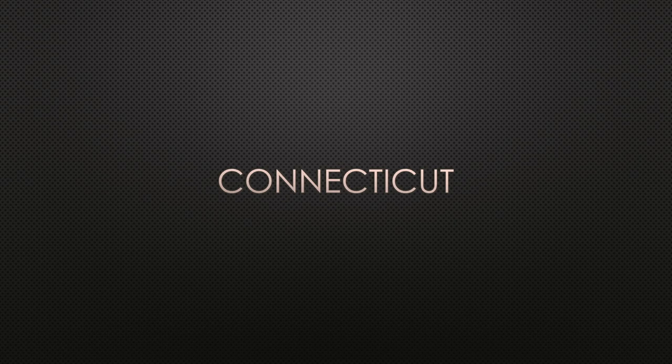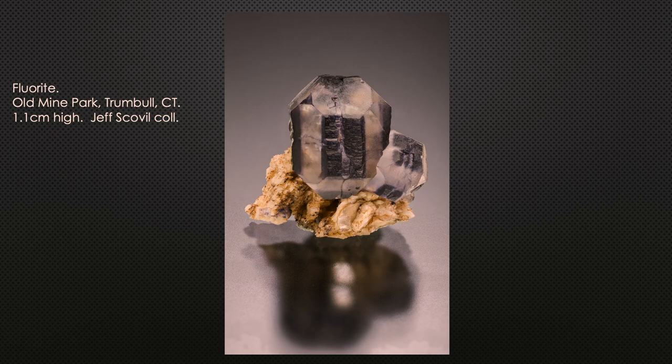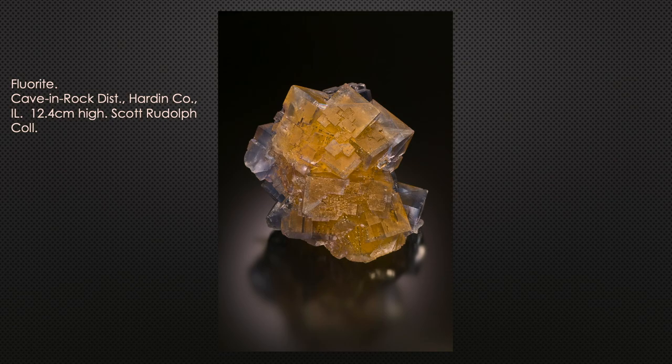Connecticut: you already saw the one from Old Mine Park. There's one other locality in Connecticut that produced some pretty strange parallel-grown crystals — sorry, senior moment — and occasionally you find octahedral crystals in some of the basalt quarries. Here's the big one for the US: hundreds of mines producing fluorite crystals for over a hundred years in southeast Illinois, mostly in Hardin County — generally referred to as the Cave-in-Rock district.